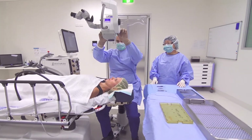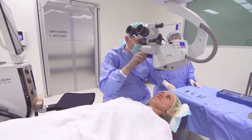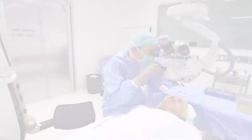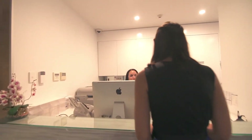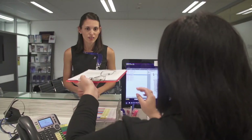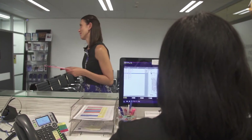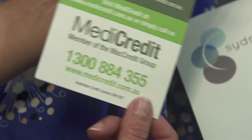Sydney Cornea Clinic offers financing for laser vision correction. While making the decision to have an eye operation may be daunting, rest assured that at Sydney Cornea Clinic you are in the safest of hands. We have the option of offering finance to our patients so that the barriers to great vision and a fantastic experience are even lower. If you'd like to take up the offer of finance, please ask us for a MediCredit brochure.